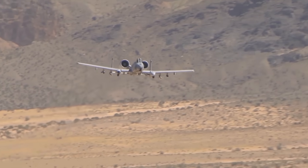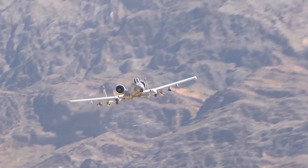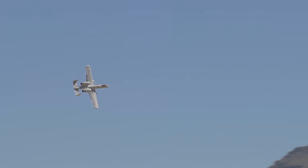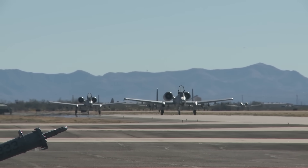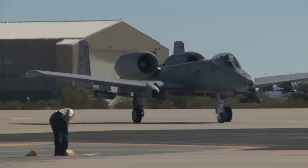This means working from forward bases that may not necessarily have all the infrastructure and equipment that other planes need to operate. Its survivability needs to be best in class. Flying this close to the ground is going to result in every man with a weapon taking potshots at the plane. As a result, the plane needs to be capable of dealing with small arms, machine guns, anti-aircraft guns, and even missiles.